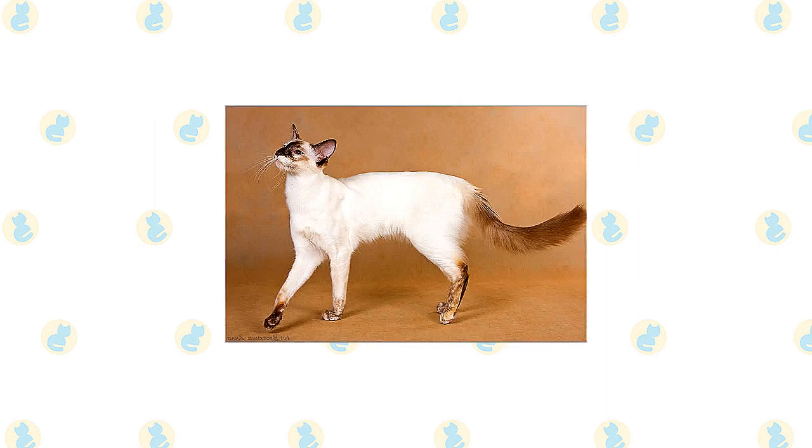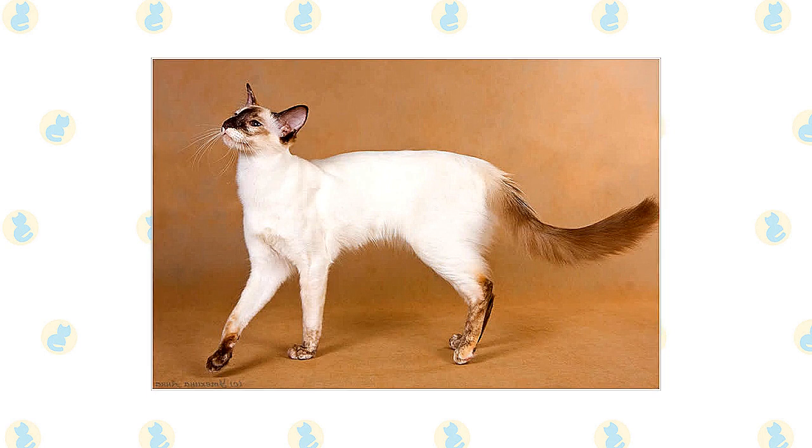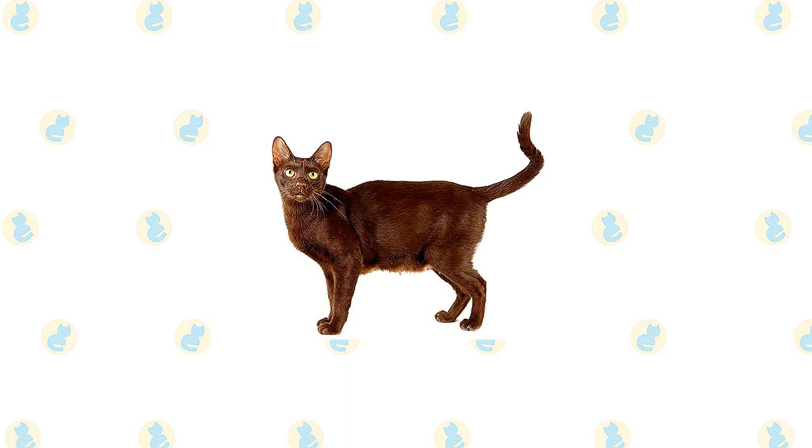The appearance of the body is softened by a medium-length coat that is fine and silky, and is longest on the plumed tail. The Balinese come in the same point colors as the Siamese: seal, chocolate, blue, and lilac. The eyes are always a deep, vivid blue. The Traditional Cat Association recognizes a Balinese of a different type, one with a more rounded head and body, and a fluffier coat that is long over the entire body, unlike the show Balinese, whose coat is longest on the tail.